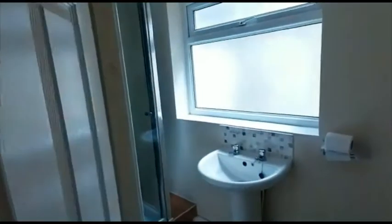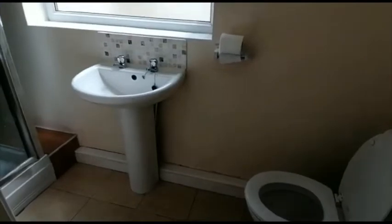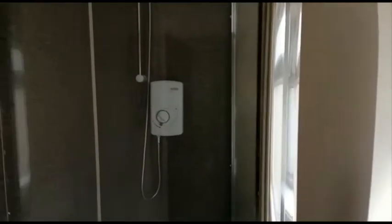Next door is the shower room, which is PVC clad.